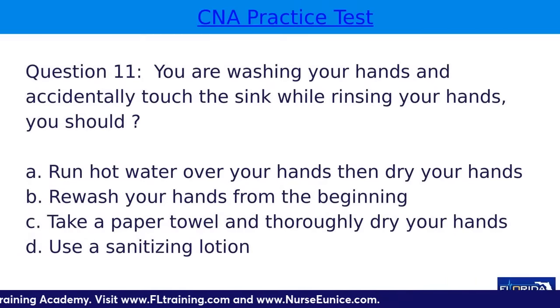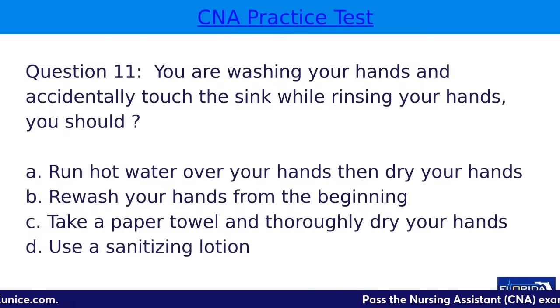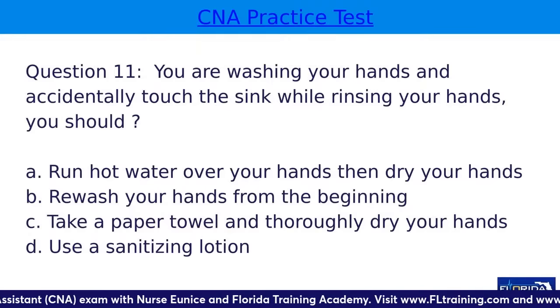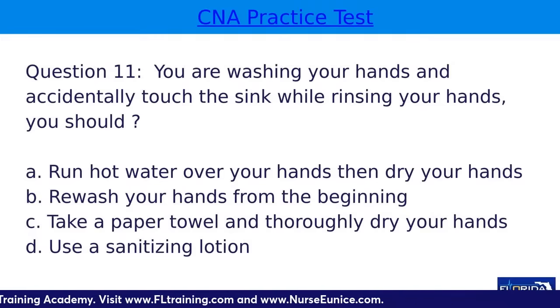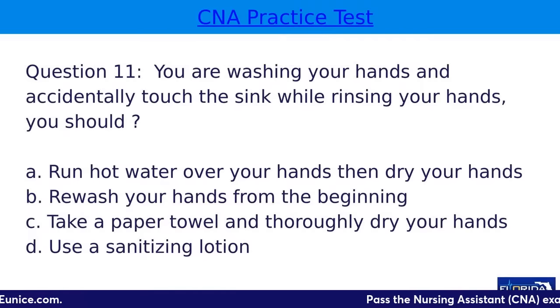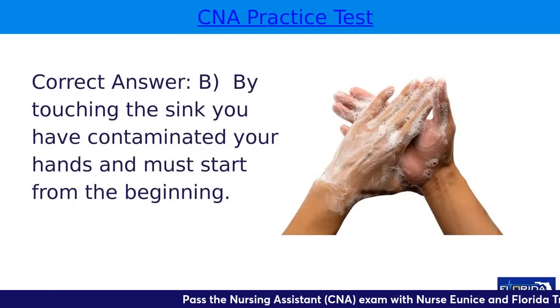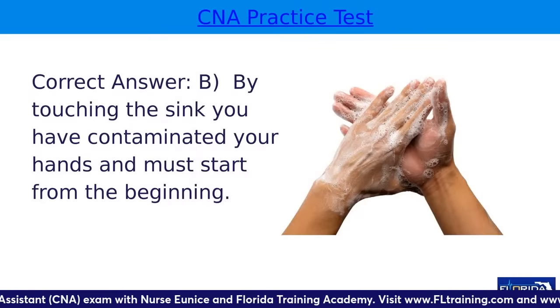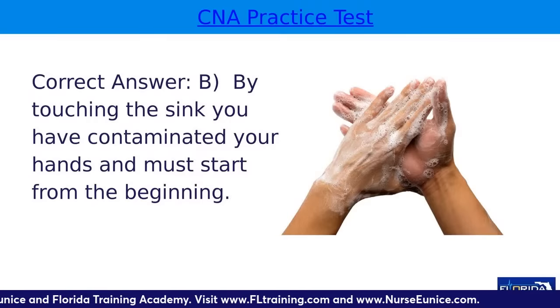Question eleven: you're washing your hands and accidentally touch the sink while rinsing. You should — A, run hot water over your hands and then dry them; B, rewash your hands from the beginning; C, take a paper towel and thoroughly dry your hands; or D, use a sanitizing lotion. The answer is B. You contaminated your hands by touching the sink, so you have to start the washing process over again. During your CNA exam, you must acknowledge the contamination and restart — you cannot continue with dirty hands.